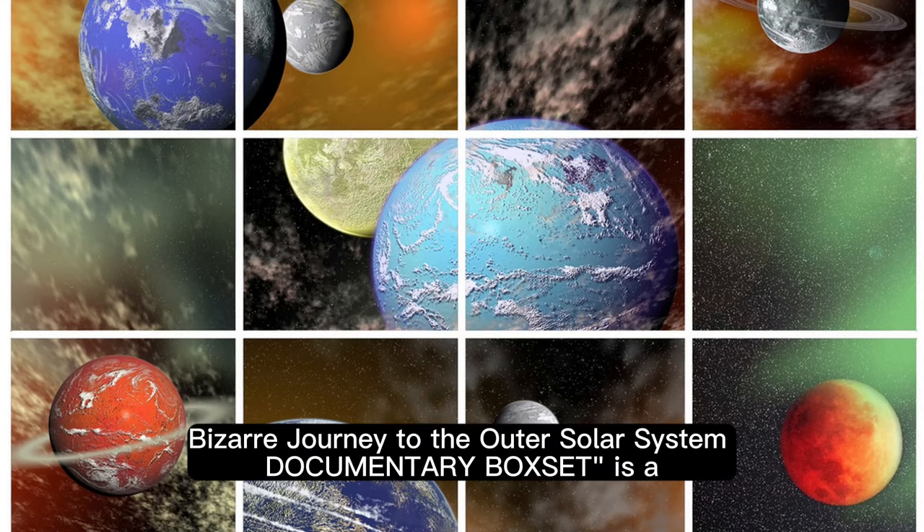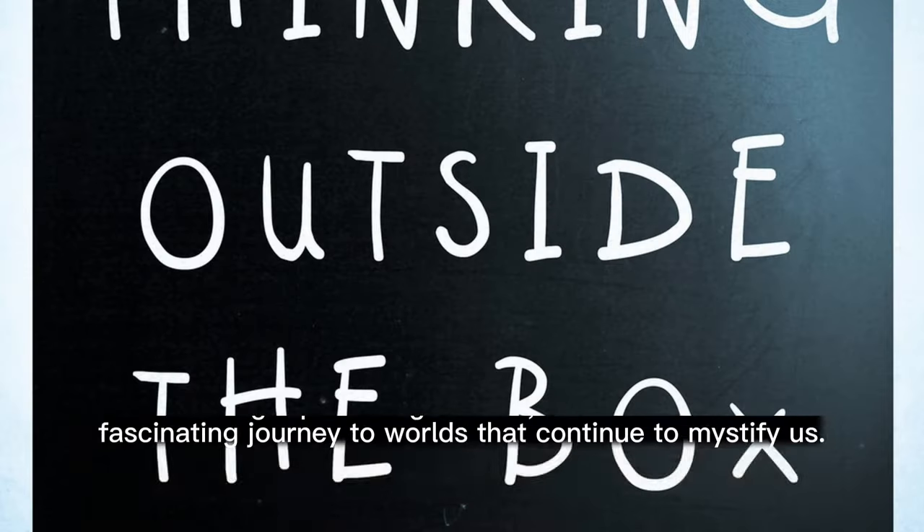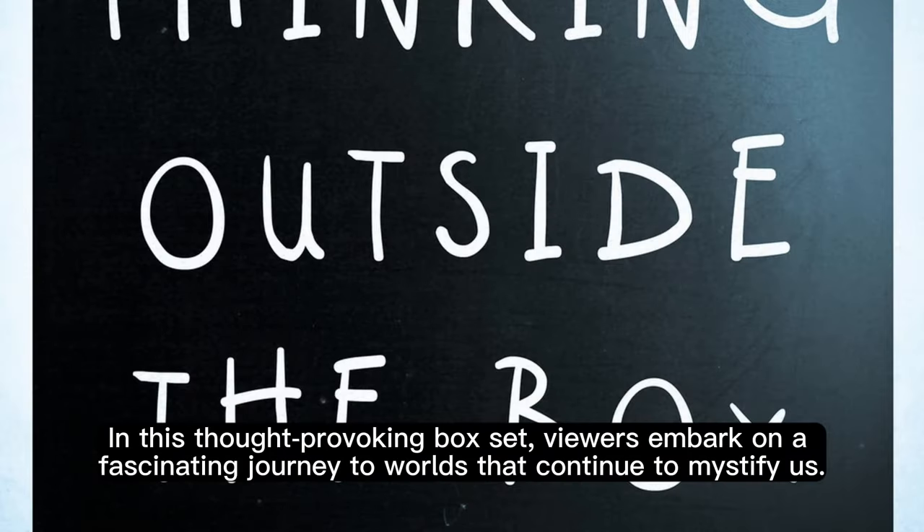Bizarre Journey to the Outer Solar System Documentary Box Set is a captivating exploration of the enigmatic planets that reside on the outer fringes of our solar system. In this thought-provoking box set, viewers embark on a fascinating journey to worlds that continue to mystify us.